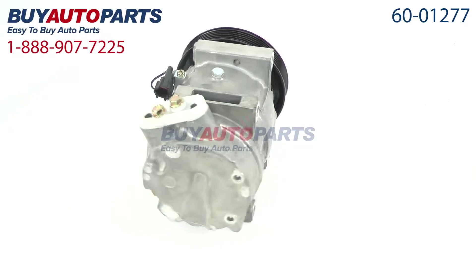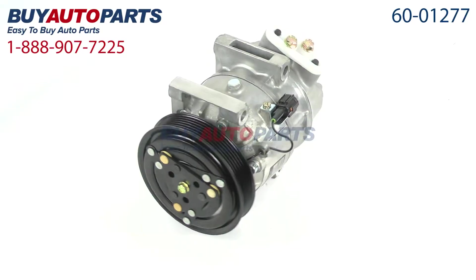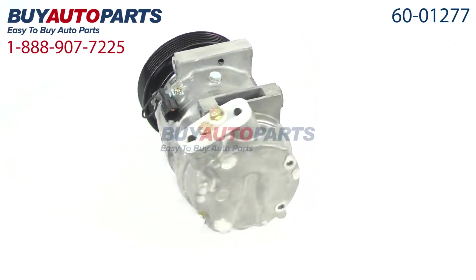Here's a closer look at your AC compressor, which comes with the best in industry one-year unlimited mileage warranty when you replace your dryer along with the compressor, only from Buy Auto Parts.